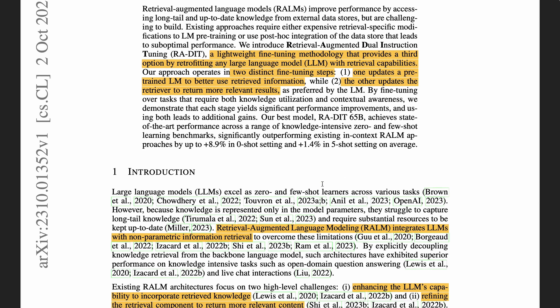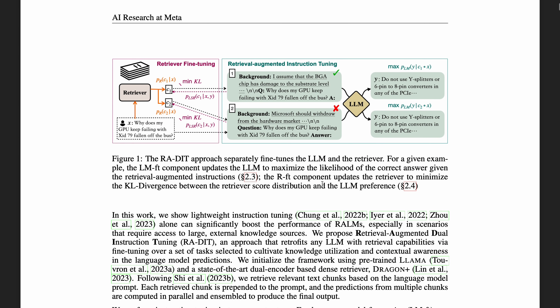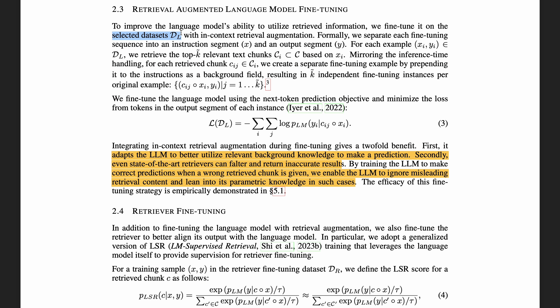So how does it fine-tune a language model? The idea is pretty simple: just add the retrieved information as background in the input instruction data. Given a selected dataset DL, we separate each fine-tuning sequence into instruction x and output y. For each example, we retrieve the top-k relevant text chunks based on x, and then for each of the k text chunks, we prepend the text chunk to the instruction as the background field. So now we have k fine-tuning instances per original example. The goal is to minimize the loss function of the negative log likelihood of the output given the combination of the retrieved text chunk and the original instruction.